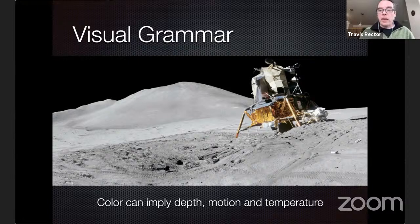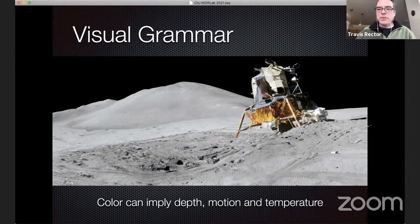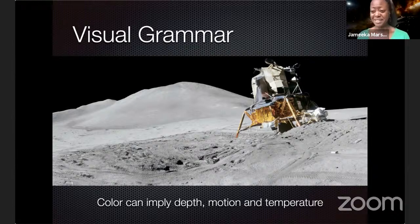Do we have any questions so far? Yes, we do. Fantastic. Here are a couple of questions. First: what are some examples of typical exposure times for these images? And second: are those exposure times the same through all of the filters?